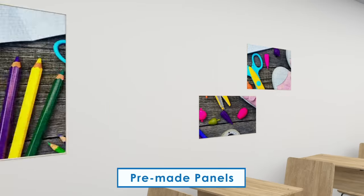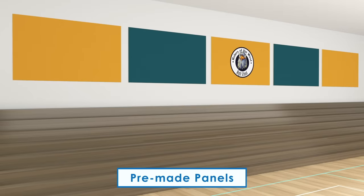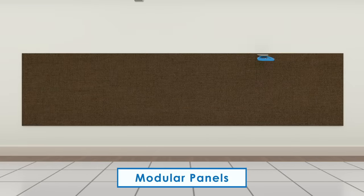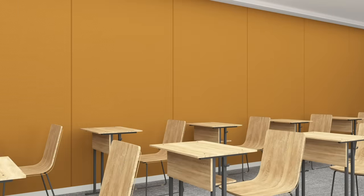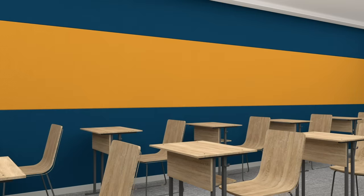From our pre-made panels that are pre-assembled and ready to install using our included mounting hardware, to our modular panels that are available in any desirable length and can easily be installed to create long uninterrupted panels, to our site fabricated whole wall system that is the perfect choice for true customization — we offer the latest innovations in fabric wall finishing, whatever your requirements may be.